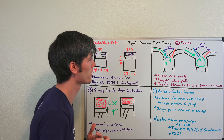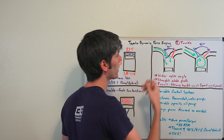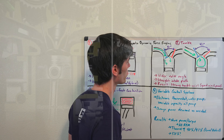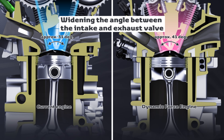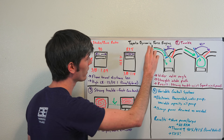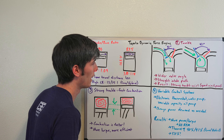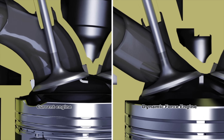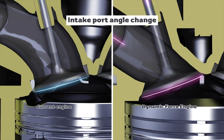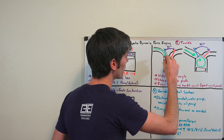The second change has to do with airflow tumble once it's in the cylinder. They've increased the angle between the intake and exhaust valves — the angles are exaggerated here just to show it — but it's gone from 31 degrees to 41 degrees. And instead of having a curved path that the air flows through to get into the cylinder, it now has a very straight, direct path with a sharp cutoff where it enters the cylinder.